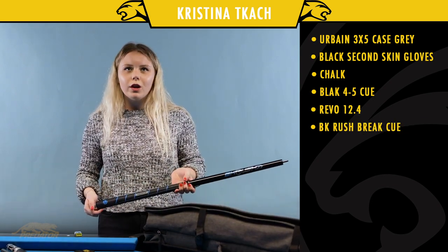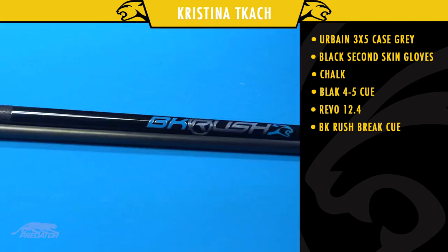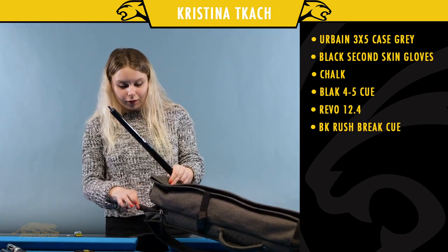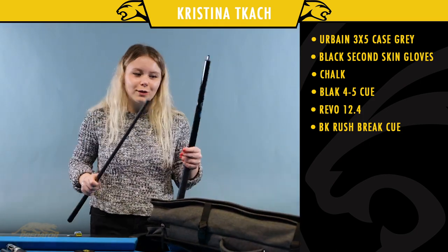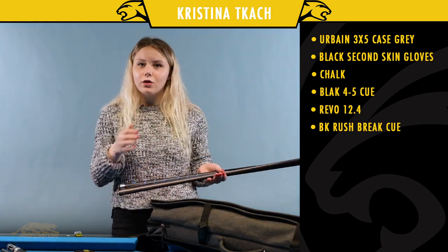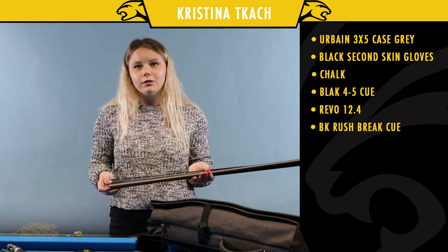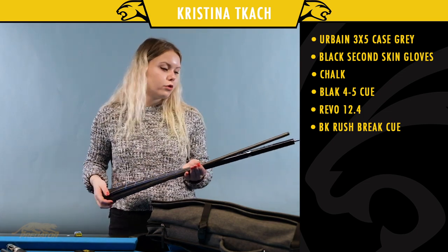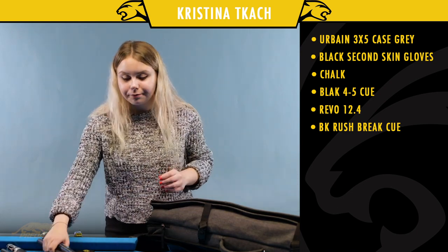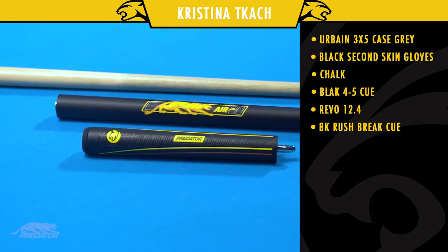I've been using Predator stuff my whole life — Predator cues — but this break cue I love the most. Women can sometimes face problems breaking hard and controlling the cue ball, and with this cue it just makes it easier to control. There's more control, and I really like the Predator tip as well. This is the Break Rush.